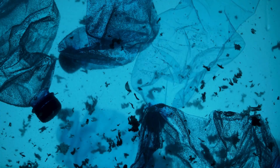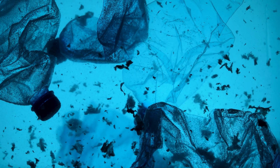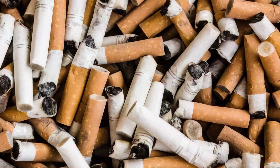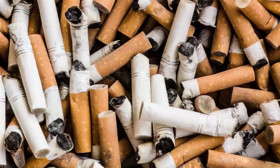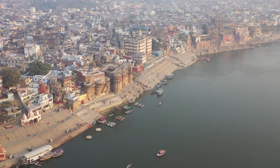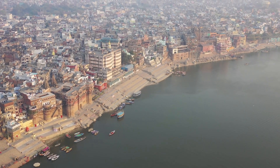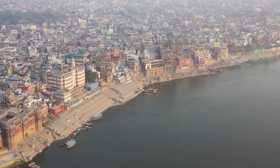Drinking bottles and food packaging are in the top three of most commonly used single-use plastics, but the number one is cigarette butts. The filter contains a plastic that only decomposes under extreme conditions. Drinking bottles usually still find their way to the waste bin, but people consider it very normal to throw away a cigarette on the street. Through the sewer, it eventually reaches the rivers, which flow back into the oceans.